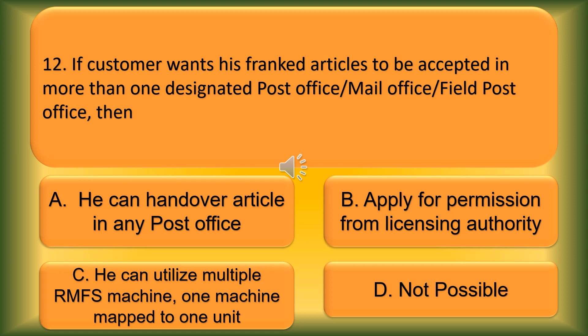Question number 12. If a customer wants his franked articles to be accepted in more than one designated post office, mail office, or field post office, then: Option A: He can hand over articles in any post office. Option B: Apply for permission from licensing authority. Option C: He can utilize multiple RMFS machines, one machine mapped to one unit. Option D: Not possible. The correct answer is Option C — he can utilize multiple RMFS machines, one machine mapped to one unit.